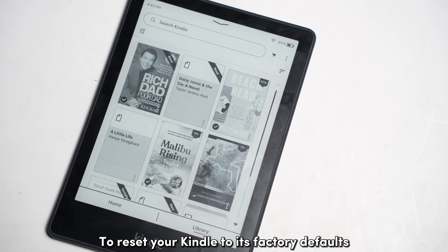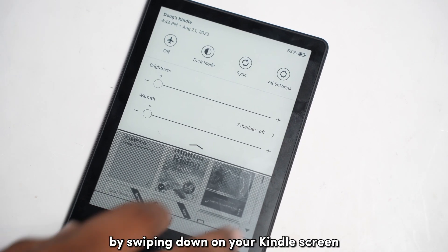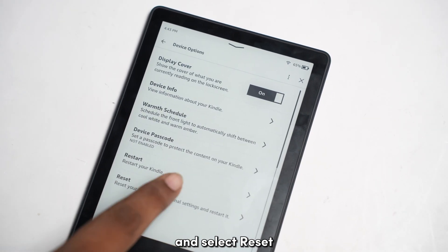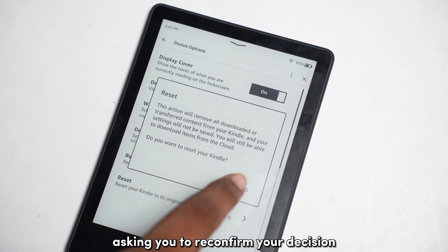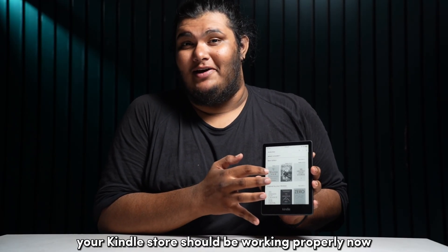To reset your Kindle to its factory defaults, go to the settings page by swiping down on your Kindle screen and tapping on the settings gear icon. Then tap on Device Options and select Reset. Kindle should give you a warning page asking you to reconfirm your decision — tap on Yes to initiate the process. Your Kindle Store should be working properly now.